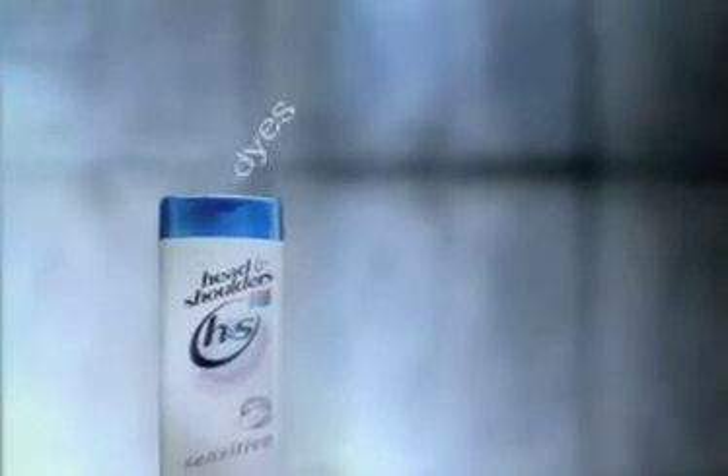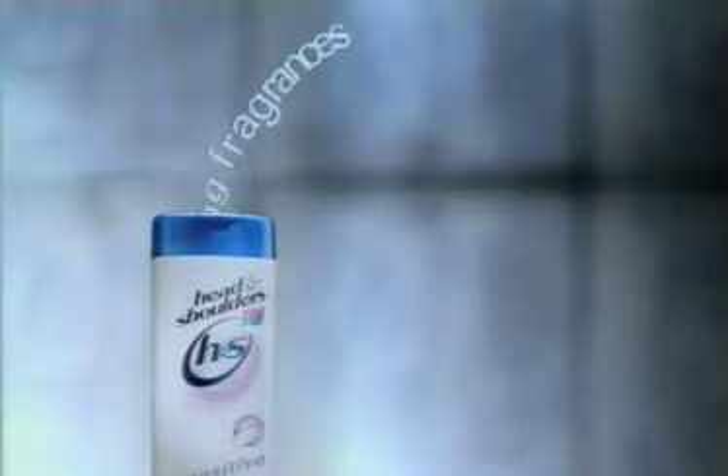That's why Head & Shoulders have created Sensitive. Without dyes and strong fragrances, it's the first anti-dandruff shampoo for sensitive scalps. And unlike ordinary shampoos, it gives you 100% flake-free hair, 100% drop-dead hair.